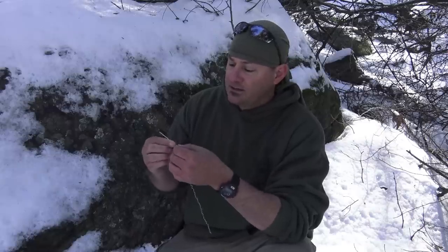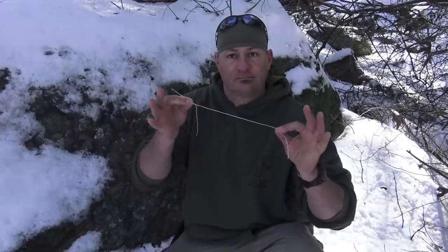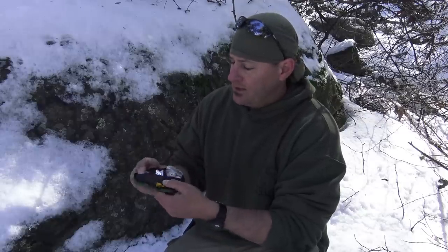Combining a canvas needle with the inner strands of 550 paracord gives you needle and thread for days. During my time in the military we didn't carry number 10 or 12 sail needles or use inner strands of paracord for thread, but gear repair and clothing repair were just as important, so we carried some sort of improvised sewing kit to accommodate all of our gear and clothing repair needs.